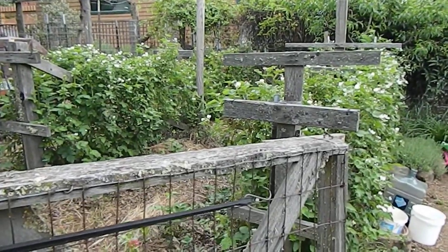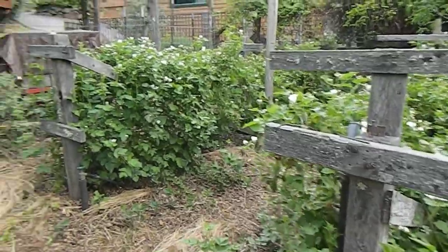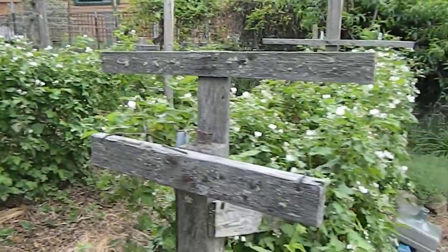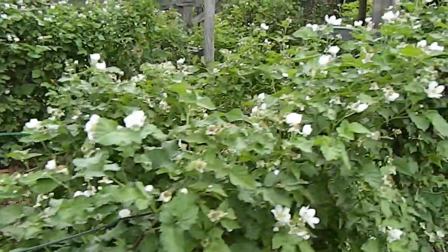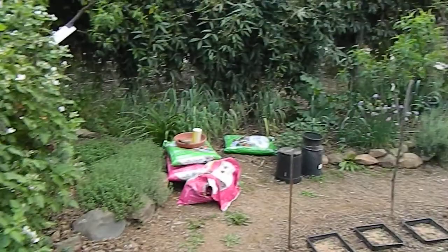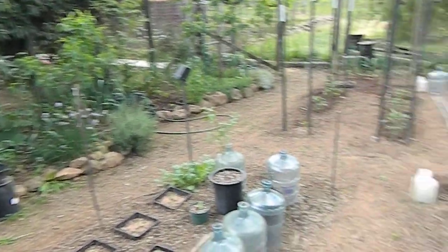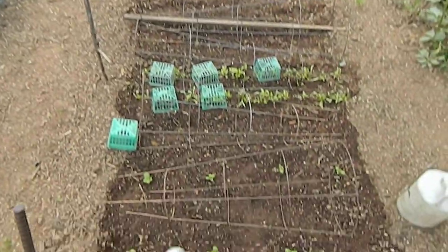Good morning, Cinco de Mayo garden update. Let's start here with the boysenberry vines, which are really blooming nicely, and there's the general layout.